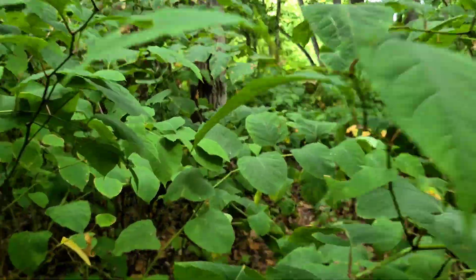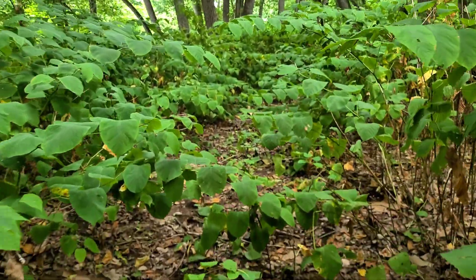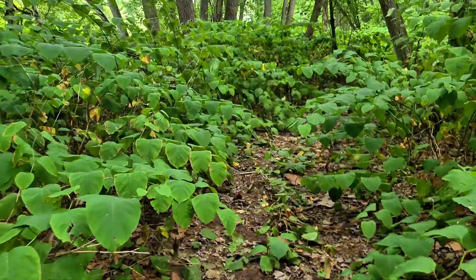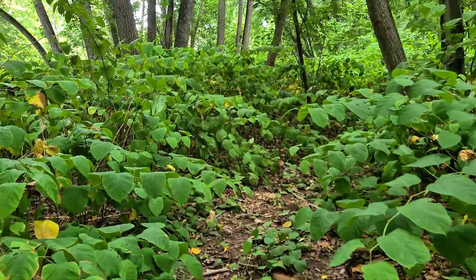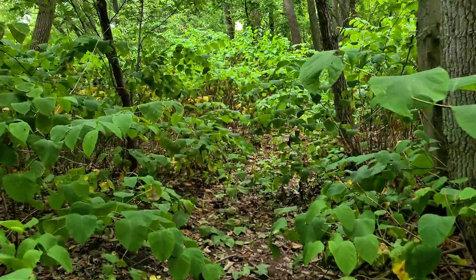Some folks point to Japan and say, well, it grows there and they're fine. And that's true. But Japan also has natural predators, pathogens, and grazing pressure to keep it in balance. Over here, it's growing in the absence of those checks. That's what makes it invasive — not where it comes from, but what it does.